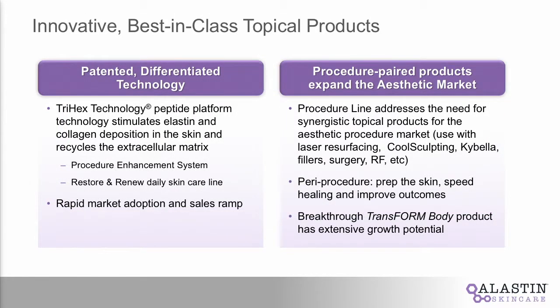When you look at Elastin, it's sort of twofold. The foundation of Elastin is really built off our trihex technology — that's really our hardest working vehicle. It is patented. You will find this trihex technology both in our procedure side of our business as well as our daily skin care side.